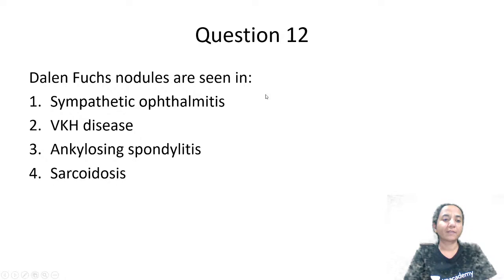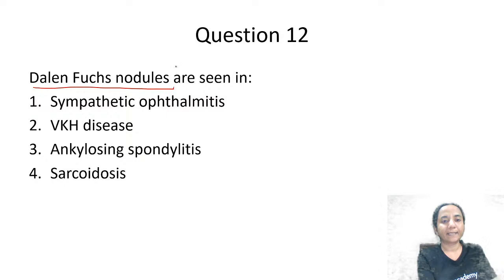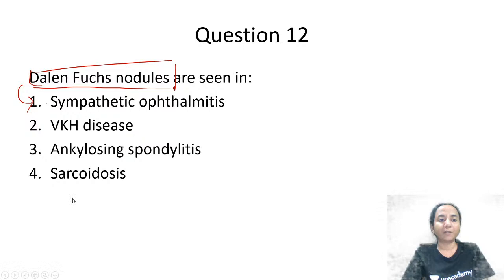Where do we get to see Dalen-Fuchs nodules? Options are sympathetic ophthalmitis, Behçet's disease, ankylosing spondylitis, or sarcoidosis. Dalen-Fuchs nodules are typically described in sympathetic ophthalmitis. This is a very commonly asked one-liner.